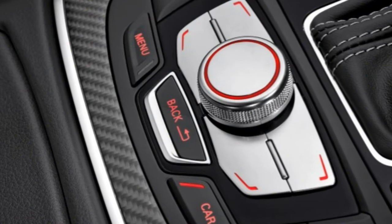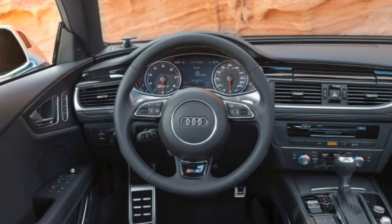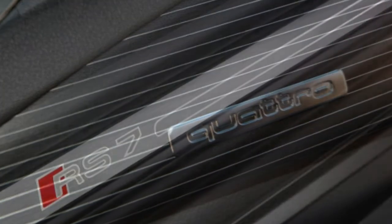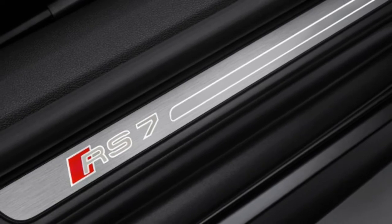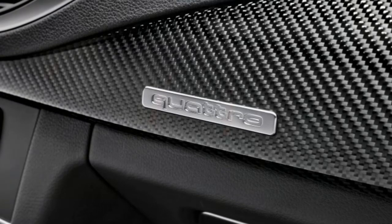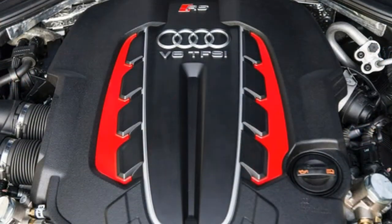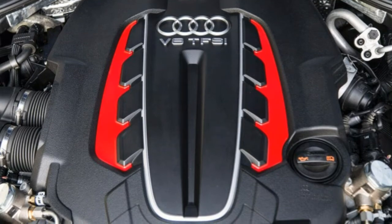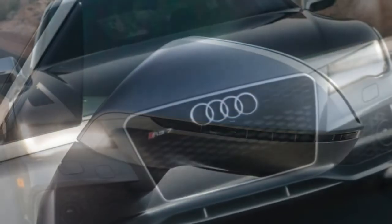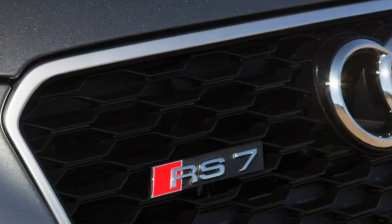Interior Design and Special Features. The RS7 typifies Audi interior design with eye-pleasing details, tight construction and excellent materials throughout. It also benefits from carbon fiber inlays, aluminum pedals, many other RS-themed flourishes and ambient LED lighting. Audi's familiar multimedia interface system controls entertainment, communication and navigation functions via a dash-mounted pop-up screen and a control dial surrounded by buttons on the center console. The system features logical menus, crisp graphics and a touchpad to increase functionality, as well as 4G LTE connectivity with Wi-Fi to enhance online activities on the go.